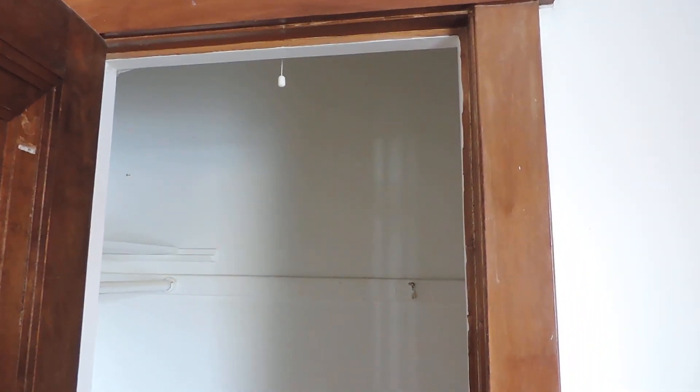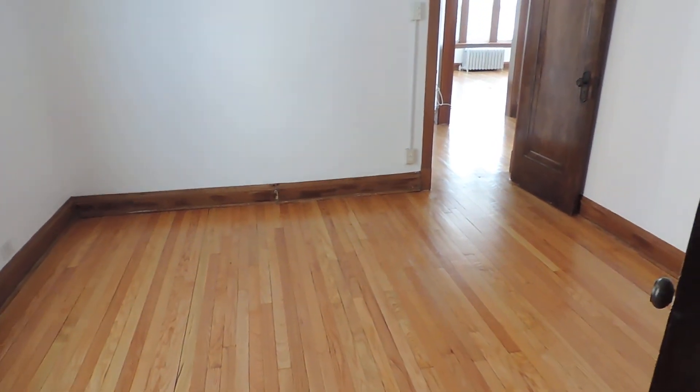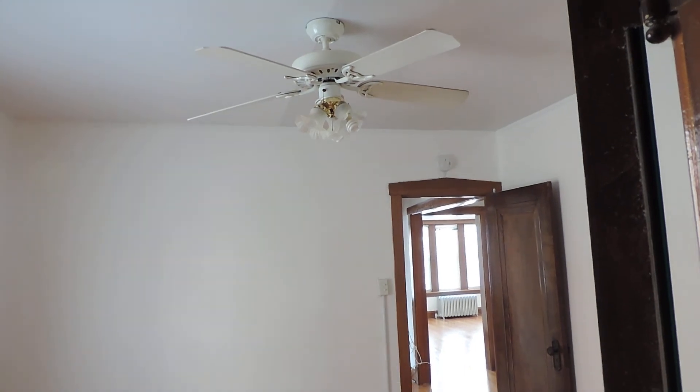You can see the closet, which has a hanging bar and a shelf to the left, and another hanging bar and shelf to the right. In between it's probably about six feet wide and about two feet deep — actually quite a nice-size closet. It does have its own light, though the electric is off. Standing in the closet looking out, you see the window, hardwood floors, and looking into the living room, there is the ceiling fan.